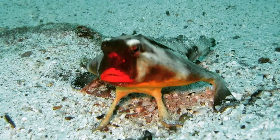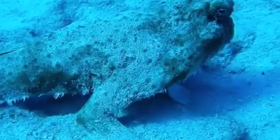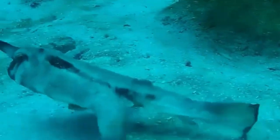With its frog-like legs, lipstick-red pout, and dangling lure, the red-lipped batfish is truly unlike any other fish in the sea. They are found only in the deep waters of the Galapagos Islands and nowhere else.